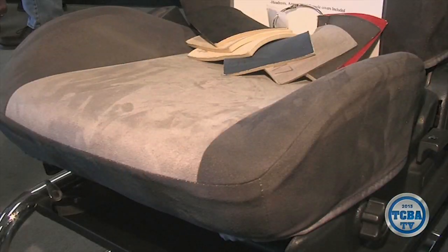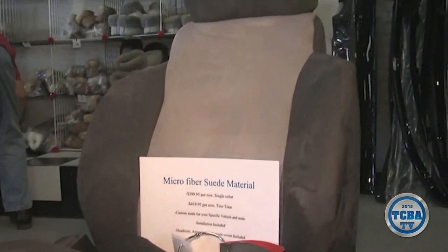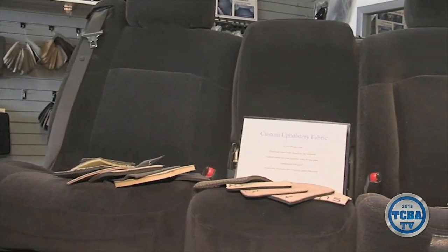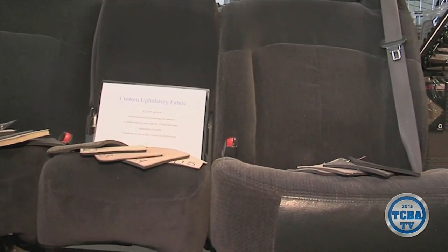Sheepskin is one of the most comfortable products to sit on, both summer and winter. They stay neutral in the summer and neutral in the winter — so in the summer they don't feel hot, and in the winter they don't feel cold. They also allow air to circulate, so it's a very comfortable product to sit on. It's actually the most comfortable product.